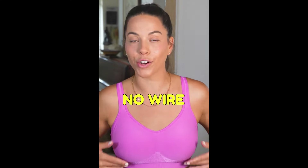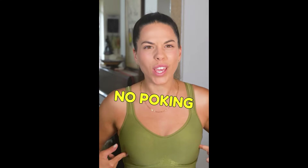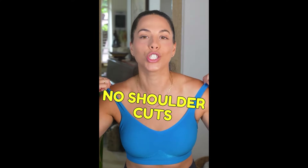Check this out, girls. No wire, no spillage, no poking, no back fat, no shoulder cuts.